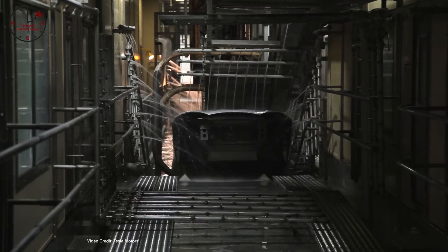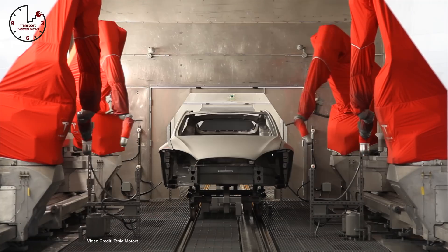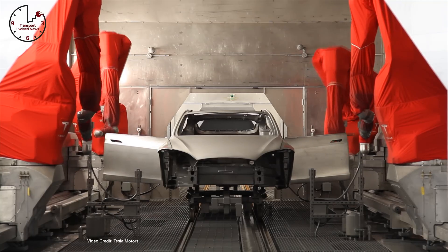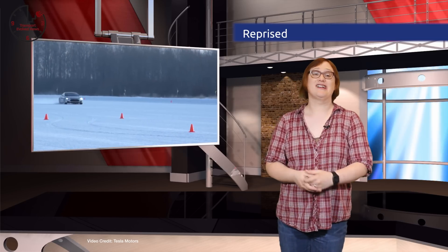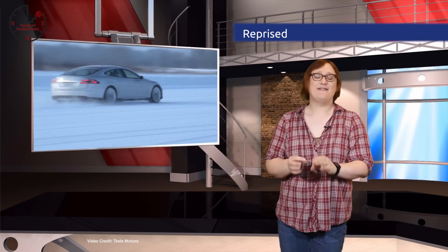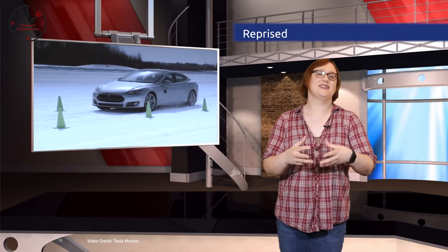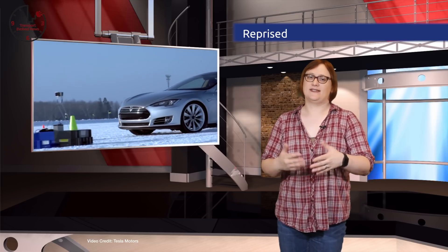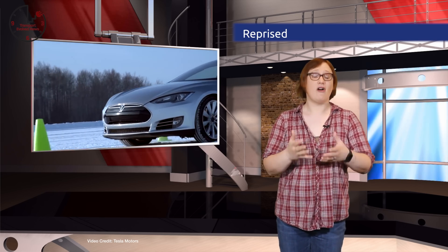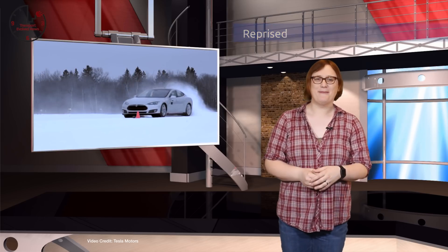The new Model S60 and its sibling, the all-new Model S60D, were reintroduced following criticism from Tesla fans that its entry-level models were just getting more and more expensive. Notably, these two new cars aren't fitted with sixty-kilowatt-hour battery packs. Instead, they're fitted with seventy-five kilowatt-hour battery packs and electronically limited to sixty kilowatt-hours of capacity, meaning if you have nine and a half thousand dollars spare, you can unlock that extra range long after buying the car. It's not quite Model 3 affordable, but it's certainly a smart move.